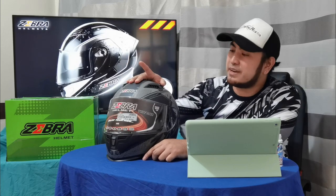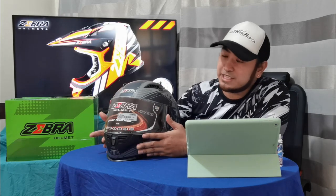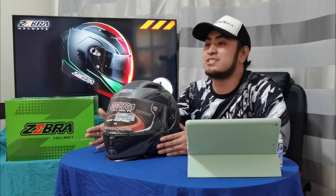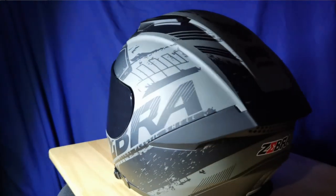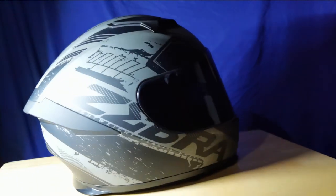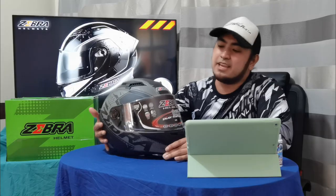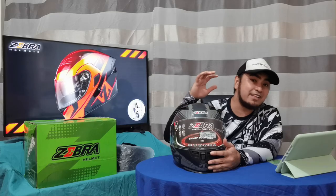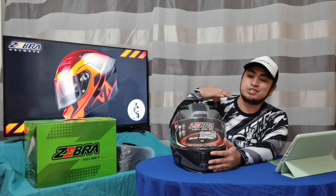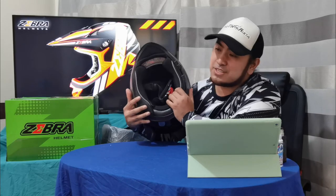Isa pang nagustuhan ko dito sa Zebra Helmet Spirit is ang kanyang shell. Slim type siya — yung tipong medyo makipot yung nasa nguso mo. Kung i-co-compare ko siya sa mga helmet sa market natin, halos same sila ng design ng helmet na hindi ganun kabalki. Ito yung mga helmet na drip ko — na pag sinuot mo, hindi ka magmumukhang astronaut. Kahit hindi ako nakariding jacket, kahit nakariding jersey lang ako, is medyo proportion pa rin tong helmet na to sa katawan ko. So guys, pumunta na tayo sa loob ng helmet.